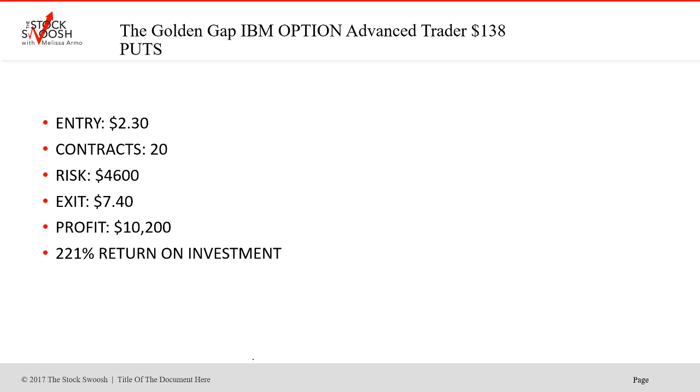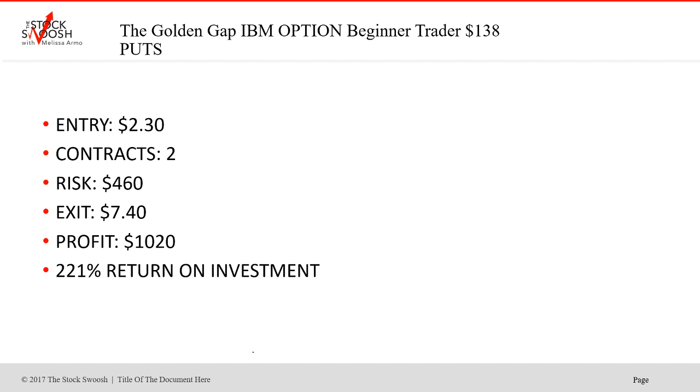And this is for the IBM options. Entry, if you had a beginner risk, is the same — $2.30. But contracts and risk are different: two contracts, risk is $460. Exit at $7.40. Profit: $1,020. Again, 221% return on investment.